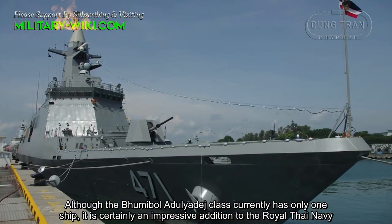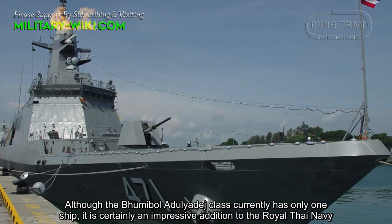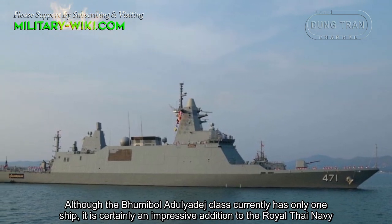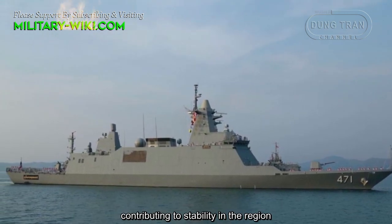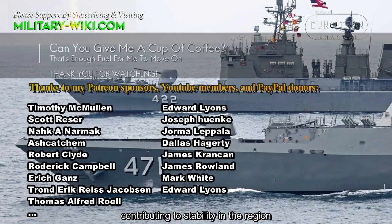The Bhumibol Adulyadej-class currently has only one ship in service. It is certainly an impressive addition to the Royal Thai Navy, contributing to stability in the region.